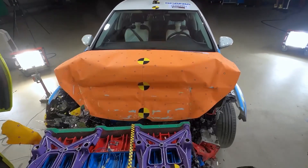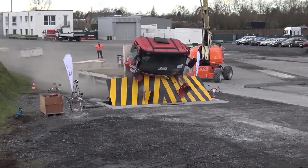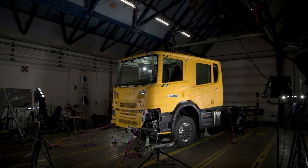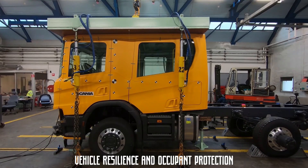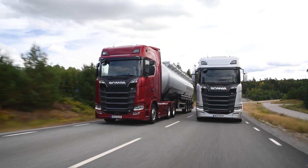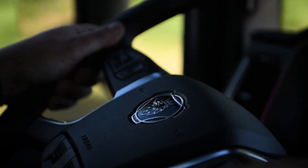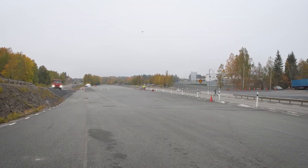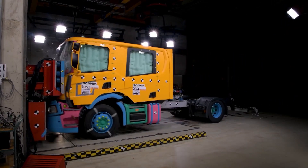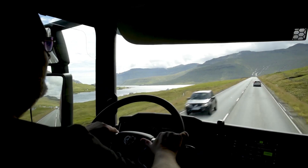Enter the crash test — a brutal but crucial process that pushes vehicles to their limits, exposing their strengths and weaknesses under extreme conditions. These tests aren't just about smashing metal; they're carefully designed experiments that provide critical insights into vehicle resilience and occupant protection. Scania, a name synonymous with innovation in the trucking world, takes crash testing to another level. They don't just meet safety standards — they set new ones. In this deep dive, we'll explore how Scania crash tests work, the science behind them, and how they're shaping the future of road safety. From full-scale collisions to cutting-edge virtual simulations, we'll break down the technology and engineering that makes Scania trucks some of the safest on the road.